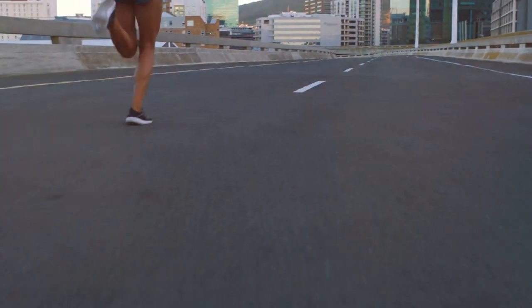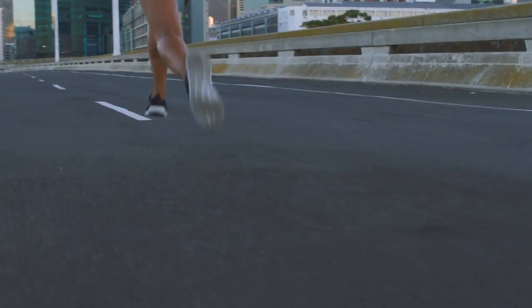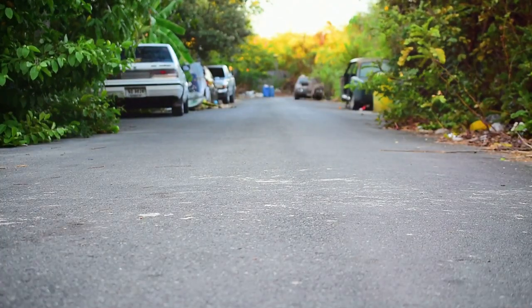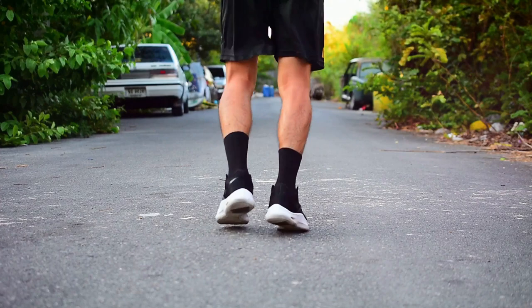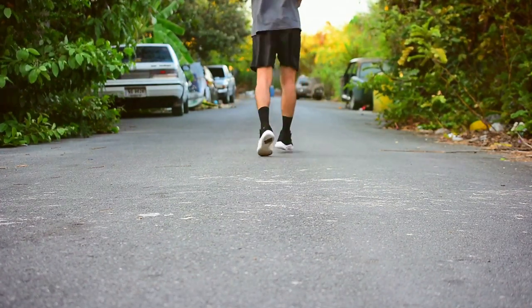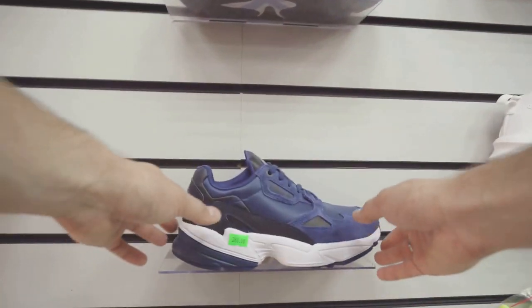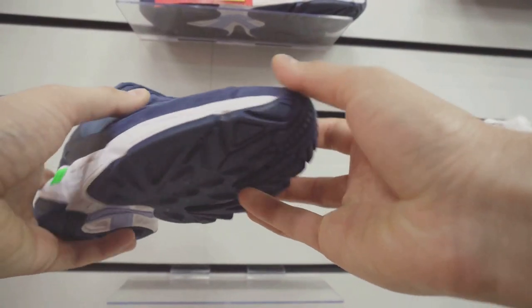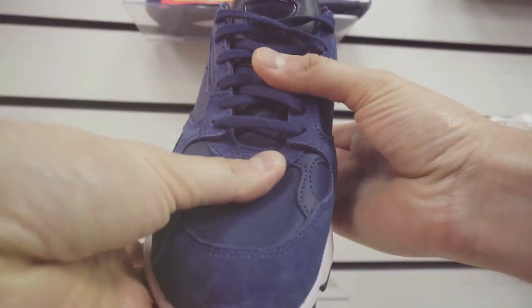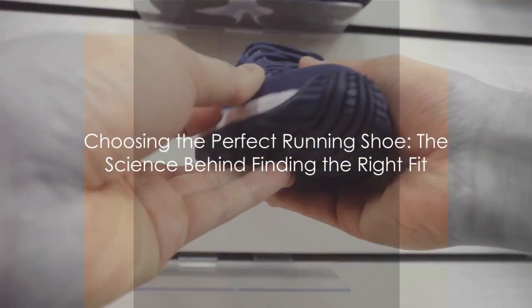Then there's the question of how you run. Are you a heel striker, landing heavily on your heels with each step? Or perhaps you're a forefoot striker, lightly tapping the ground with the balls of your feet? Each running style has its own shoe design that can help improve efficiency and reduce the risk of injury. Choosing the right running shoe is about understanding these complexities and finding the shoe that best fits your unique foot and running style — a delicate balance between comfort, support, and performance.